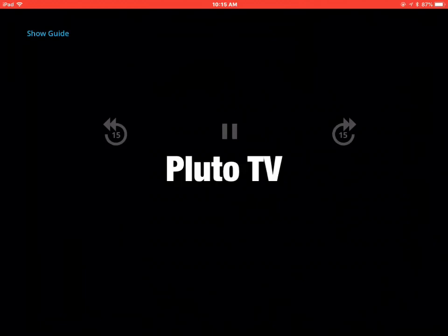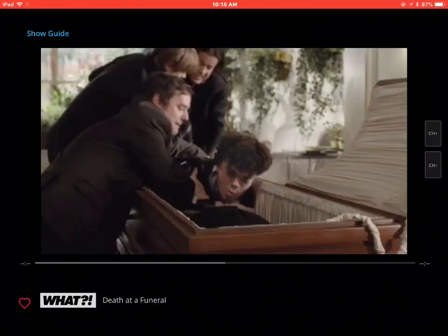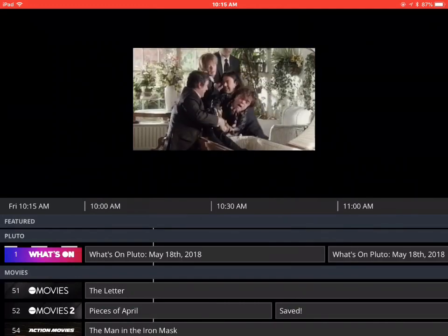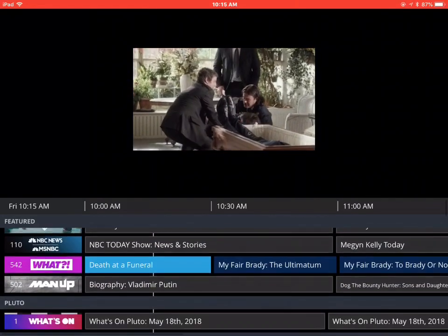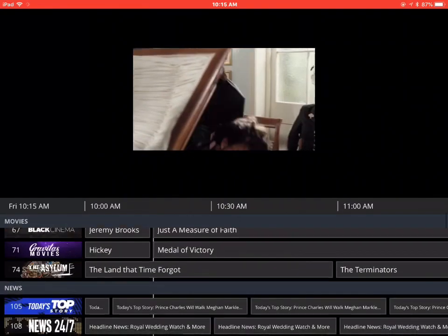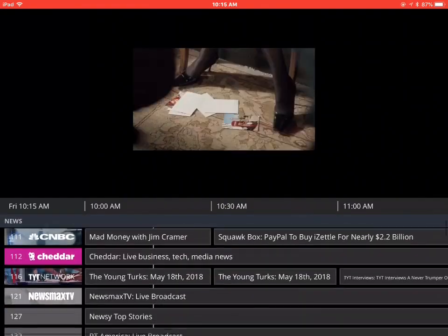Pluto TV actually looks like it has about 500 channels of miscellaneous things. You can run it in the mode where the picture is large, or you can make it smaller where you can see the guide. Here I'm just clicking on some random things, but you can see in the listings all the different things that it has.